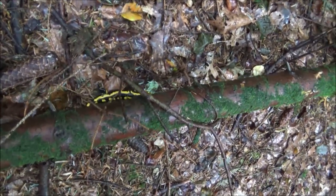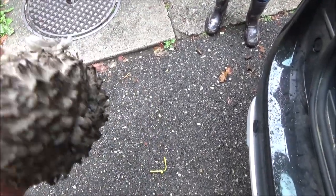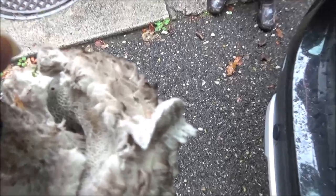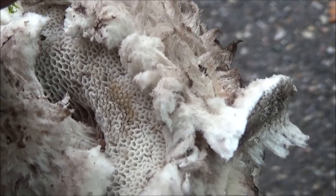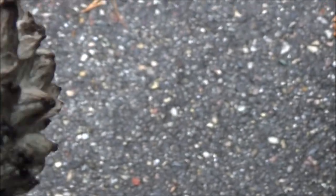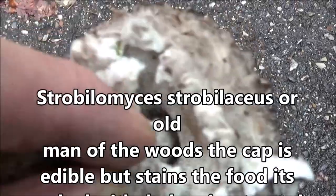Look at that — the third salamander today. They must like this weather, or not like it — it brings them out. And this mushroom is one I've never seen before. I'm not sure what it is, but it's got tubular gills again. So I'm trying to find out what that is, and I don't know if it's edible or not, but it's just interesting to find out.